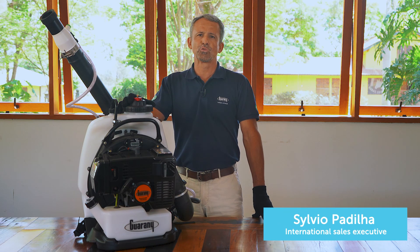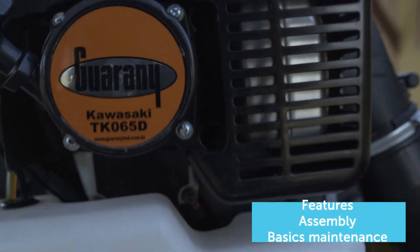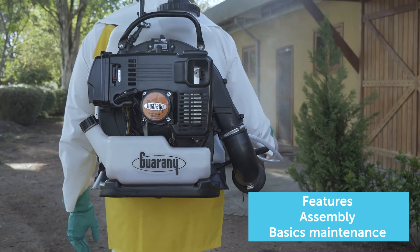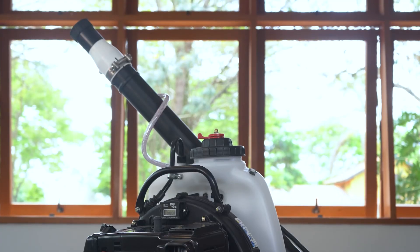Hello, my name is Silvio and I work in International Sales for Guarani. Today I'm going to introduce you to the Knapsack Motorized Nebulizer 6L, its features, how to assemble it, and the basic maintenance.